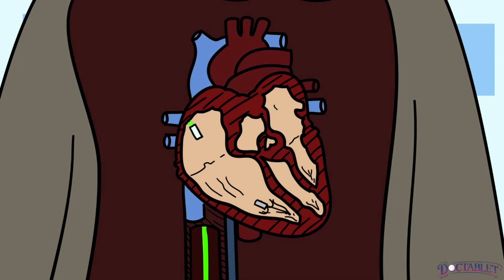The Micra can be implanted using a minimally invasive approach through the groin in a procedure that takes 15 to 20 minutes to complete.